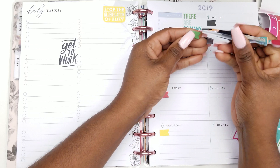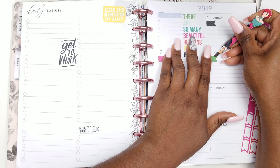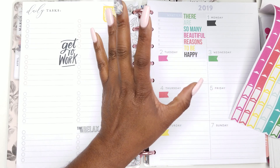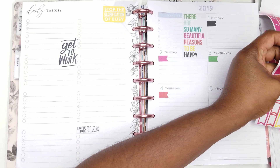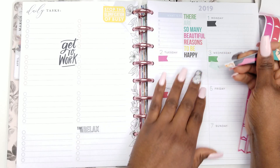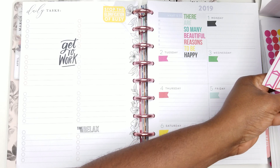Like that whole 'decorate a whole year's worth of spreads in 30 days' — let me know in the comments if you remember that. If you don't, there's a playlist on my channel. Please take a moment to look at the madness — we did good though! We did good, and we had some wonderful planner babes that went on that challenge with me.